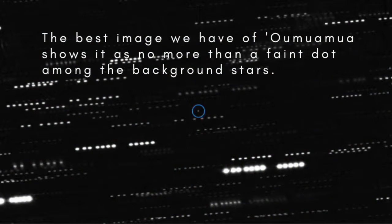Its colour is dark red, similar to that of the Trojan asteroids that move in the same orbit as Jupiter, and some other small objects in the outer solar system. So what is it exactly? Is it an interstellar asteroid? Or an interstellar comet? Or is it something else?